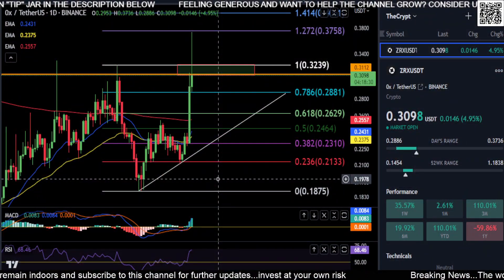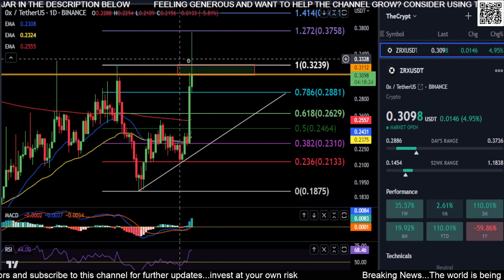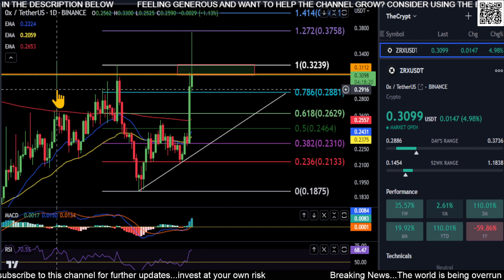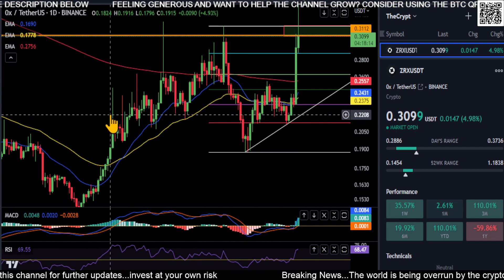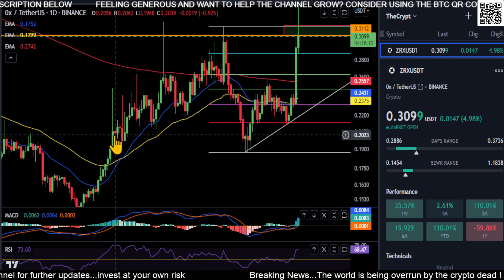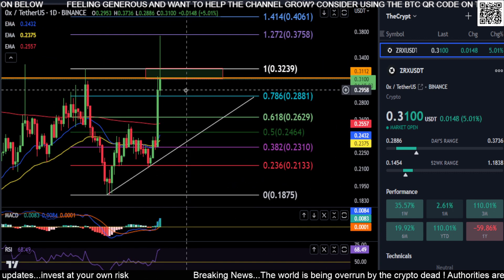A quick update on ZRX — a couple of things on the chart to point out. First, this big green wick here is usually a bearish sign that you're going to push down, but not always. You can see here there was a giant wick, a red candle, a bunch of people probably got out, and then it just continued up. So you never know with these kinds of things in crypto.